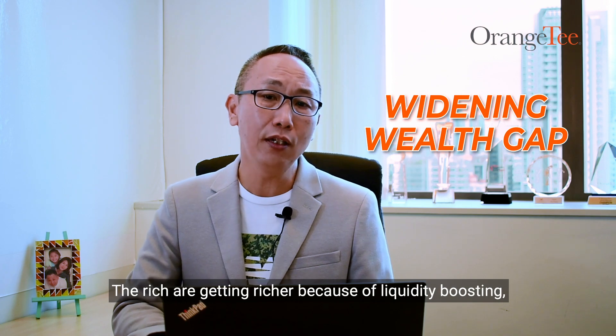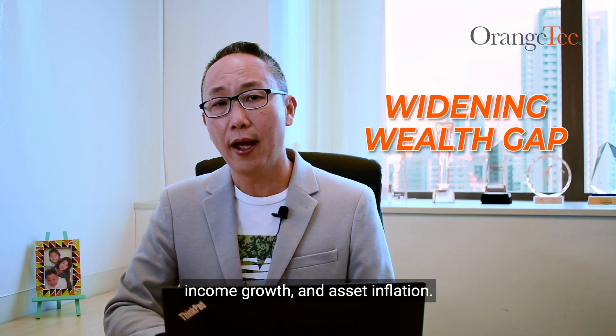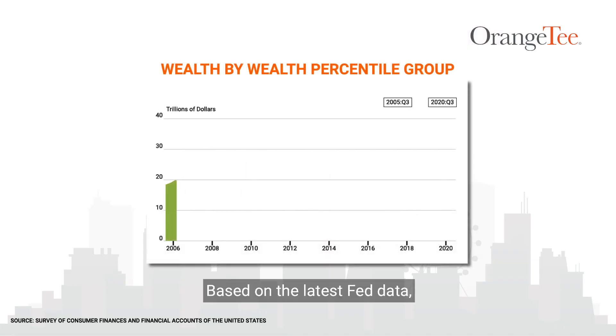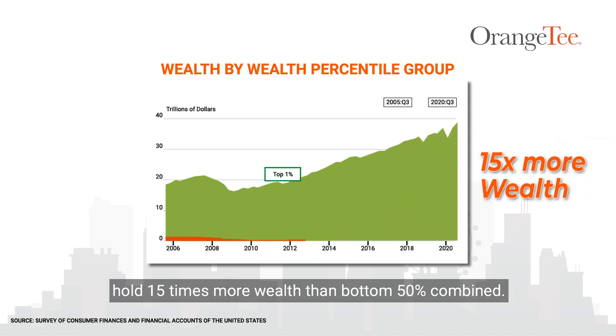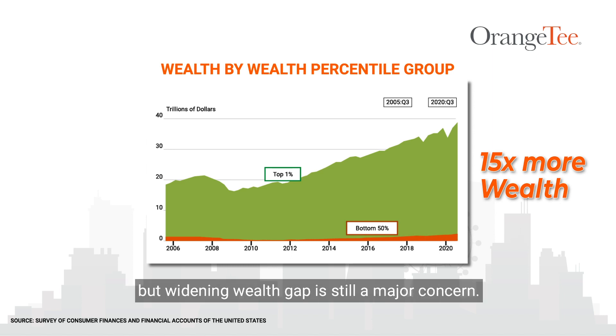Number three, widening wealth gap. The rich are getting richer because of liquidity boosting, income growth and asset inflation. Based on the latest Fed data, the top 1% of American households hold 15 times more wealth than the bottom 50% combined. In Singapore, the situation is much better, but widening wealth gap is still a major concern.